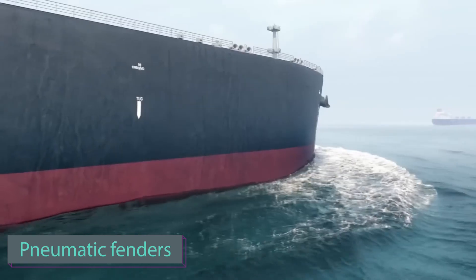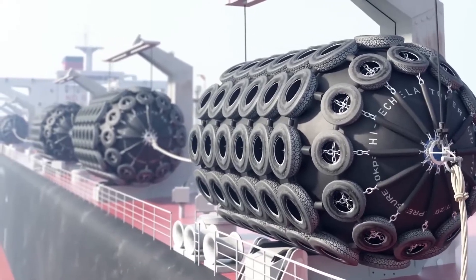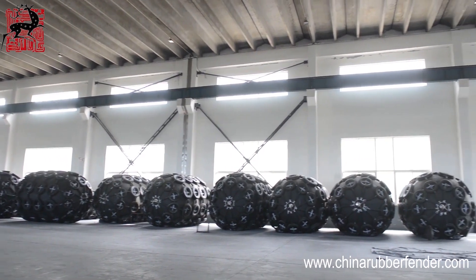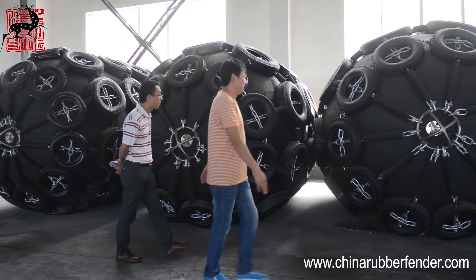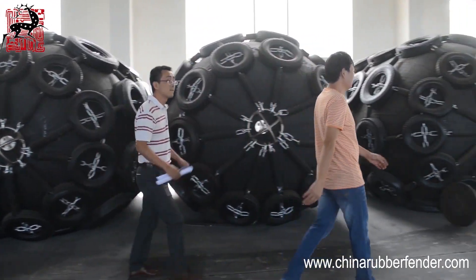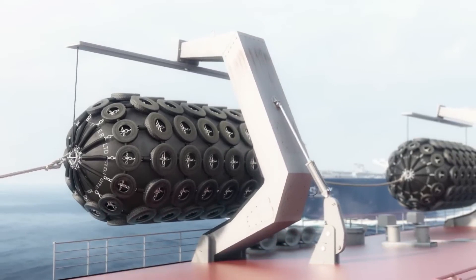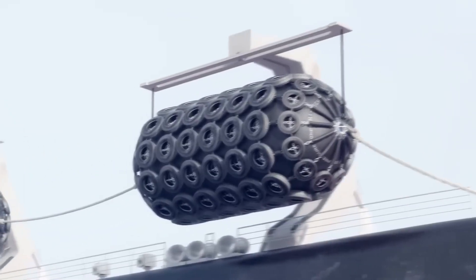According to the UN, demand for maritime freight transport is projected to triple by 2050 — in 2017 the volume was already 11 billion tons. The future poses challenges especially in mooring and inter-vessel operations. To address these challenges, ship owners and captains can turn to pneumatic fenders as a reliable solution.